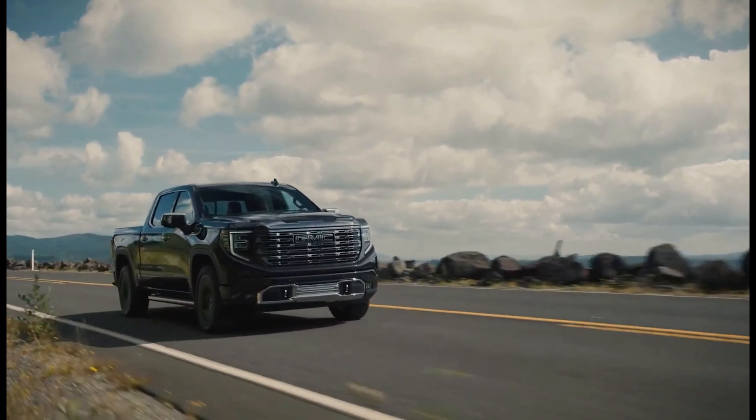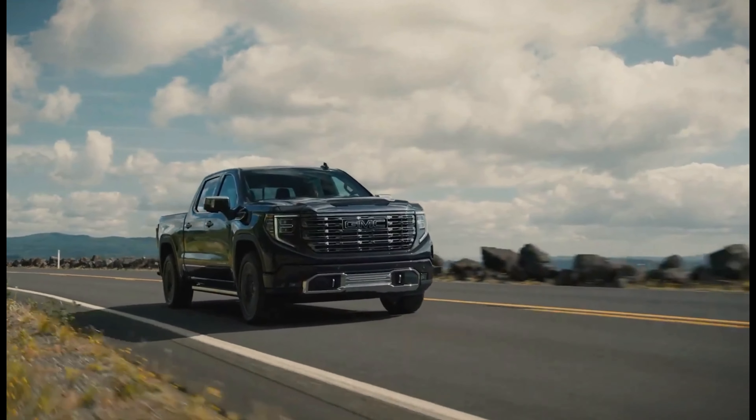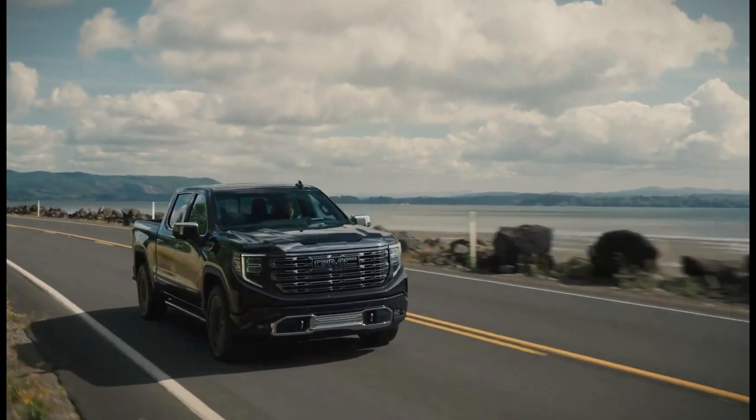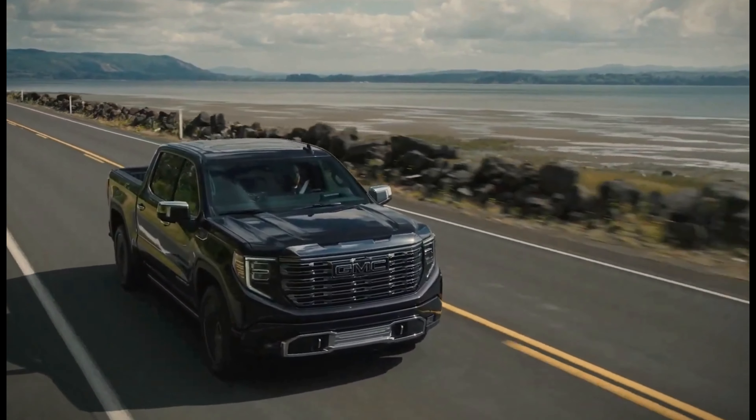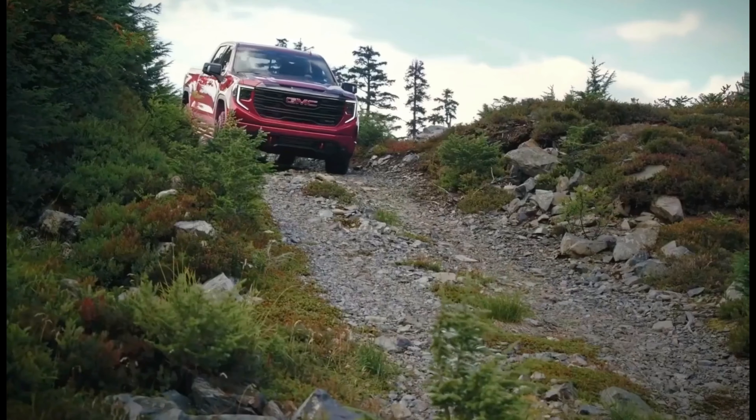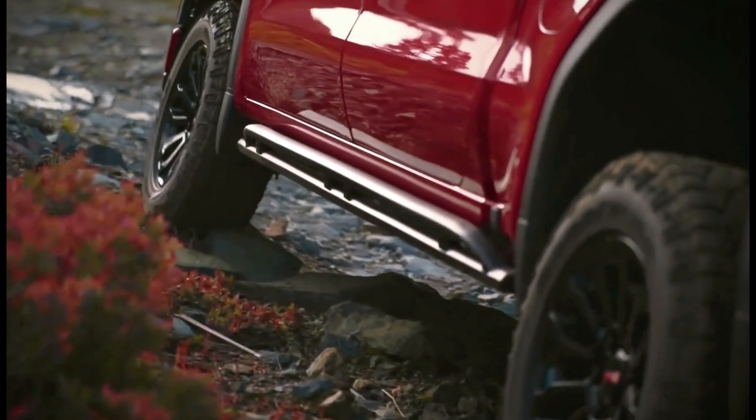Hello, welcome to the channel. The 2024 GMC Sierra 1500 is a full-size pickup truck that is available in a variety of configurations to suit different needs. It offers a comfortable ride, plenty of features, and strong performance.